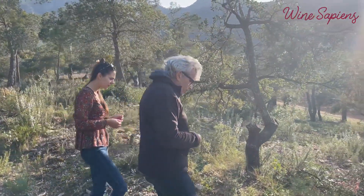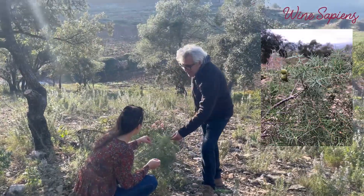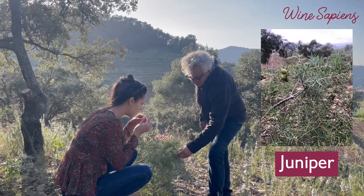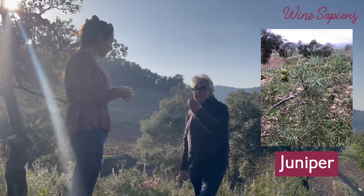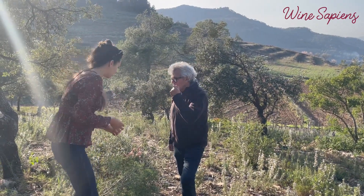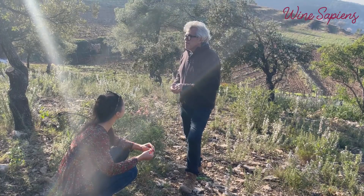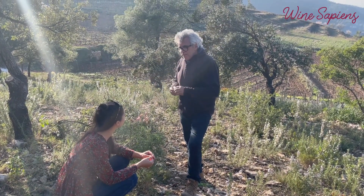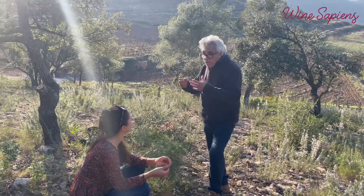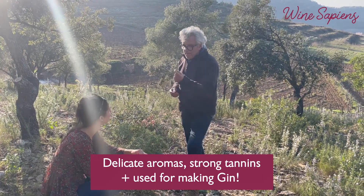Another aroma here in the vineyard — you know, for other drinks — is the Ginebra, which in English is juniper. It's very green. If you want to really know tannins, here are the tannins — very green, very tannic. Garnacha normally doesn't have strong tannins, but the juniper's perfume is similar to gin. It's vegetable, aromatic, very delicate aroma but very strong tannin.